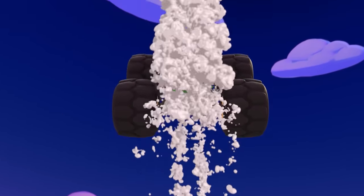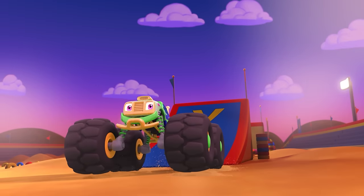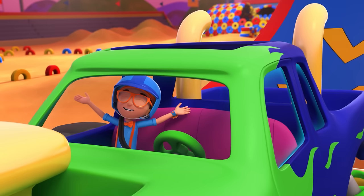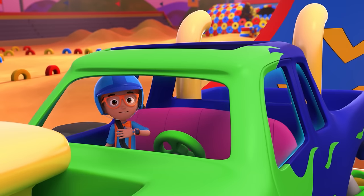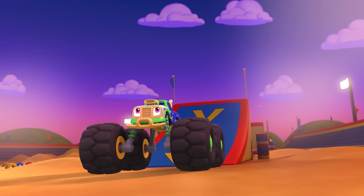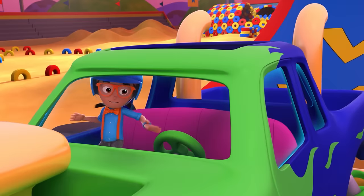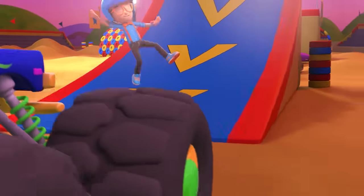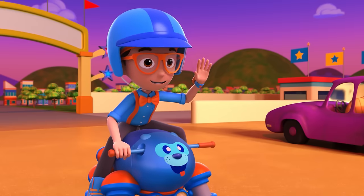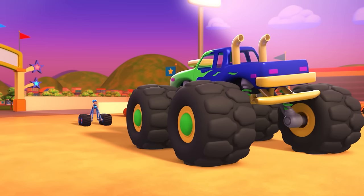I nailed that! Megan, that was amazing! And I have the answer to my question — what makes a monster truck special? Monster trucks are a special kind of truck with big tires, heavy duty suspension, and four-wheel steering. Upload answer, Deebo! Bye, Megan — it was so cool to ride with you! Bye, Blippi! Keep on crushing!